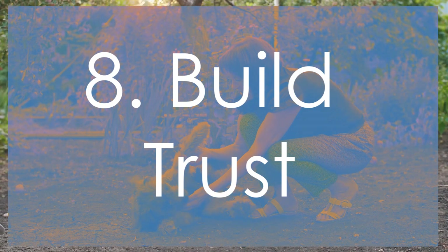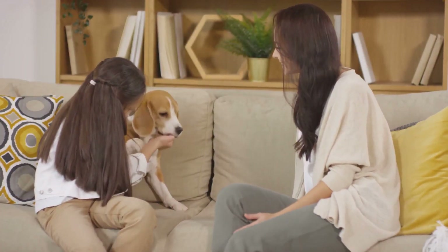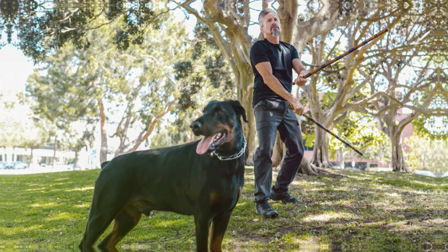Spending quality time with your dog is essential to strengthen your bond. This could include cuddling, playing, or simply sitting together. Remember to be patient and understanding, especially if your dog is anxious or fearful. It's important to avoid scolding or punishing your dog for being scared.